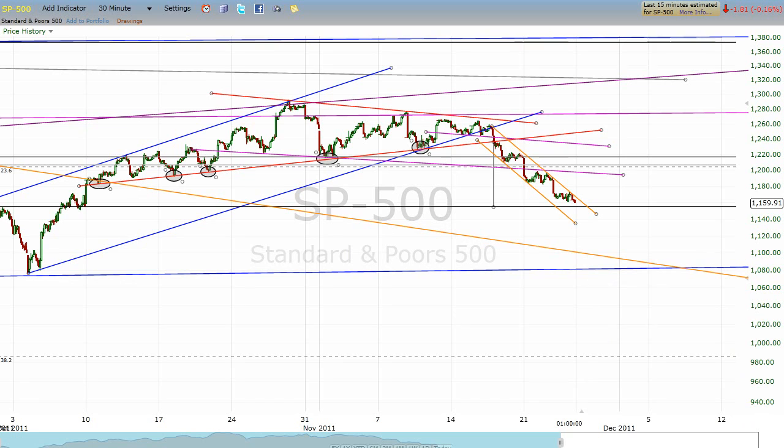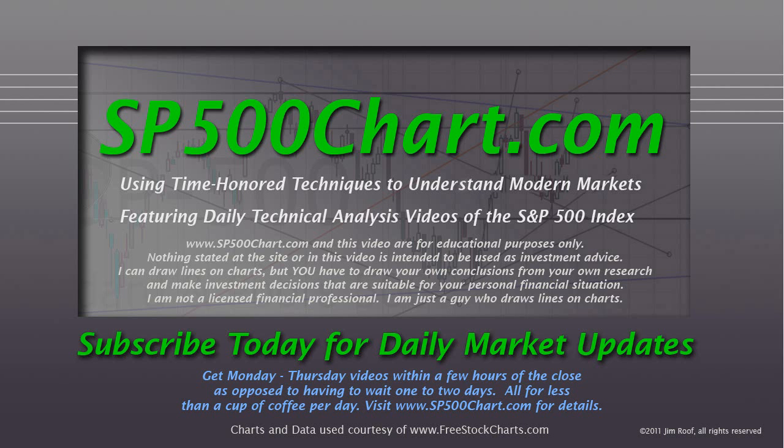That is the S&P 500 update and weekly review for the week ending November 25th. Thank you for watching. If you're a subscriber, I want to give you my extra thanks — which is appropriate for the day after Thanksgiving. If you're not, I hope you'll consider it. Stop by www.sp500chart.com for the details. It's $19.95 a month for a daily S&P video update just like this one, or $189.95 for a year. I think that's pretty reasonable for the kind of detailed analysis you get. If you consider subscribing so that next Thanksgiving I'll have even more to be thankful for — thanks a lot.